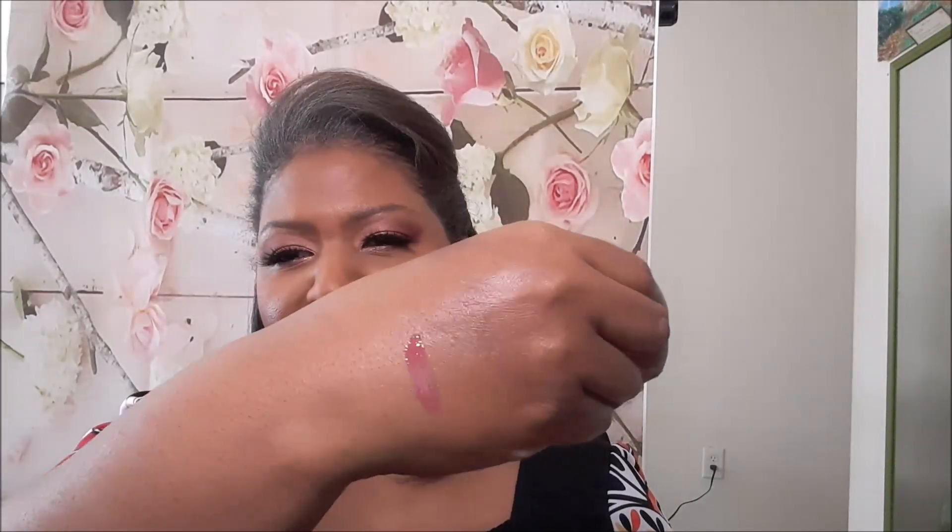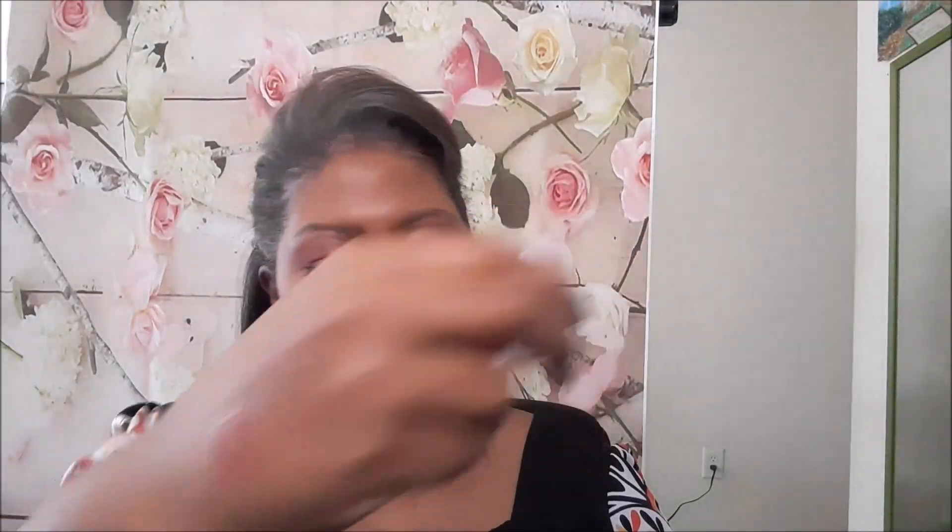The card says 'Get That Glow.' And in here we have a Tarte lip product. There were three of these that you could possibly get, but when I looked at them on the website they all looked like the same color. They chose this one for me — it's kind of sheer and really pretty, and it's a color that I would wear.